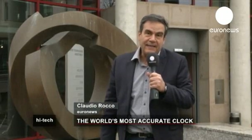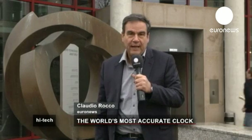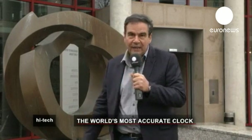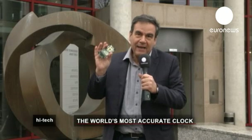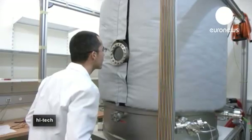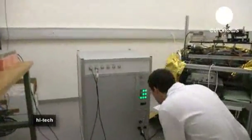Swiss watches are famous for their precision. But scientists at this centre in Neufchatel are developing a clock so precise that it loses only one second every 3,000 years. The answer is the atomic clock, which Swiss scientists are developing at CSEM.